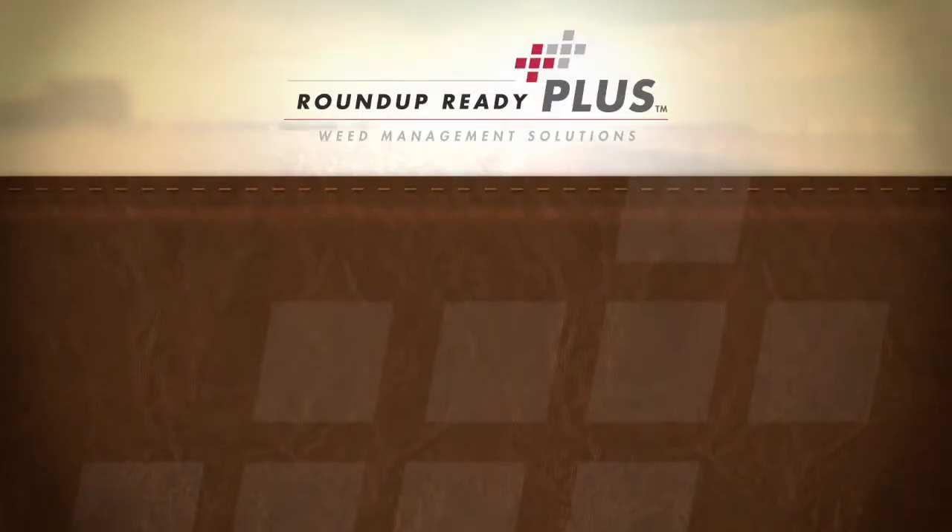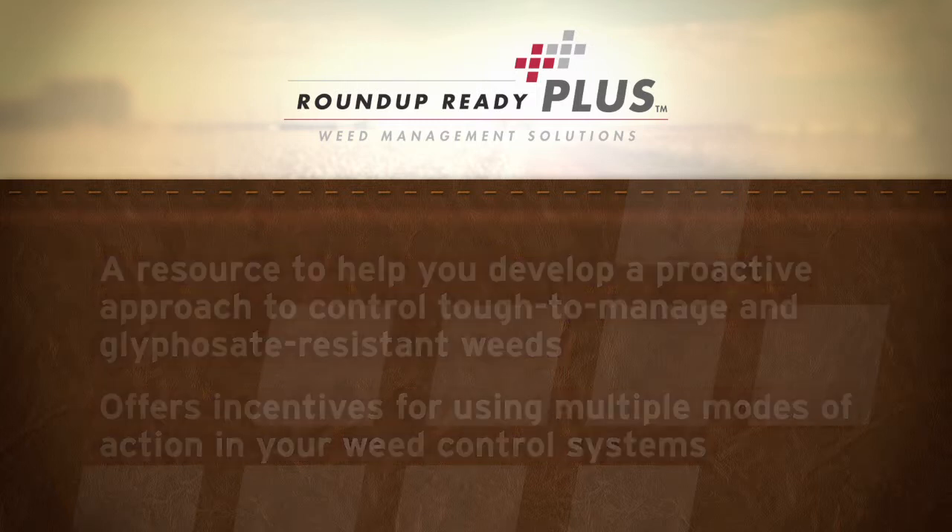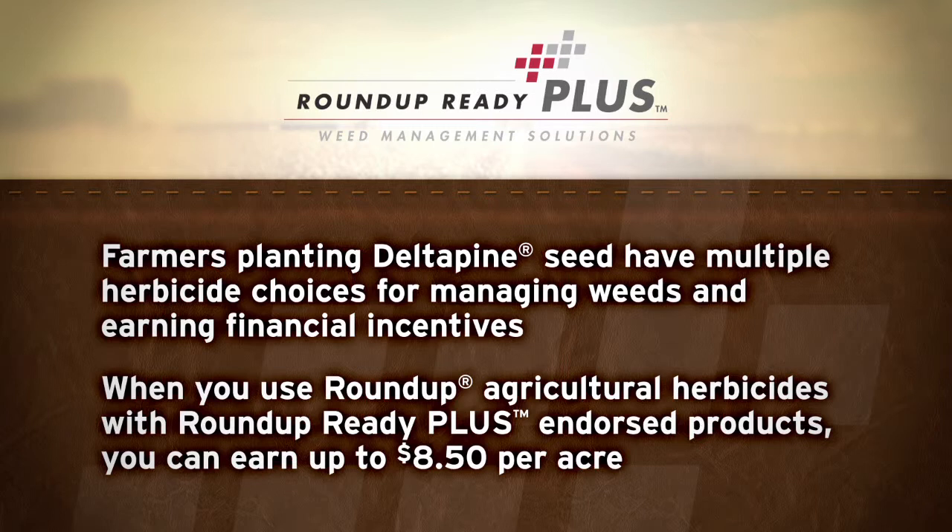Roundup Ready Plus Weed Management Solutions is a resource to help you develop a proactive approach to control tough-to-manage and glyphosate-resistant weeds, using recommendations from weed scientists, academics, agronomists, and industry partners. Incentives are offered for using multiple modes of action in your weed control systems. When planting Delta Pine seed, you have multiple herbicide choices for managing weeds while earning financial incentive. When you use Roundup Agricultural Herbicides with Roundup Ready Plus endorsed products, you can earn up to $8.50 per acre.